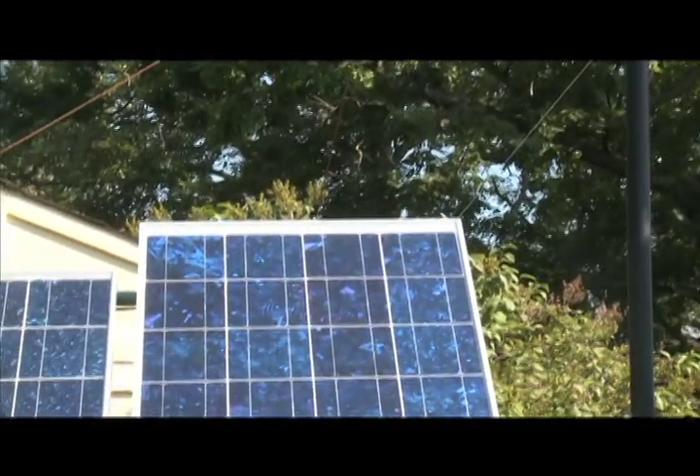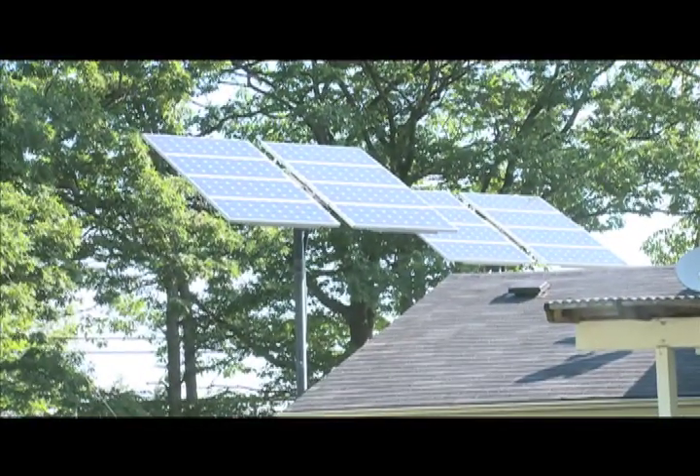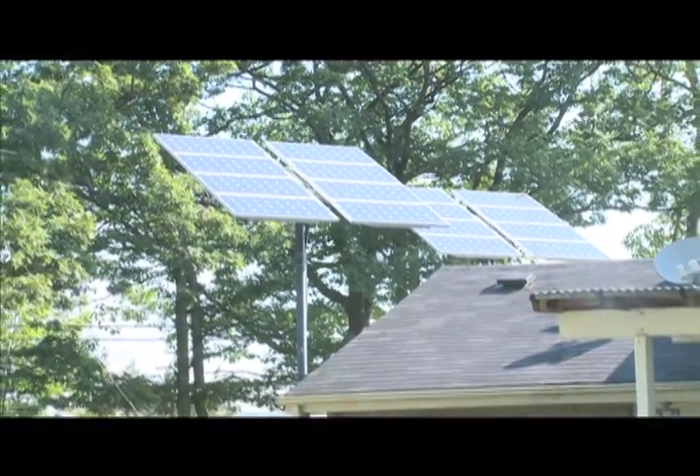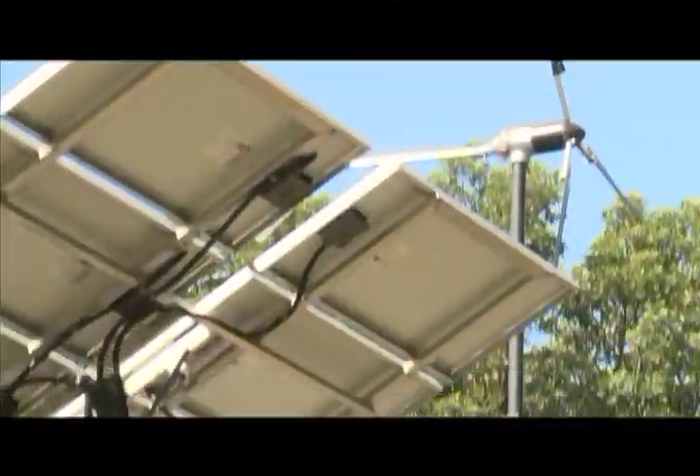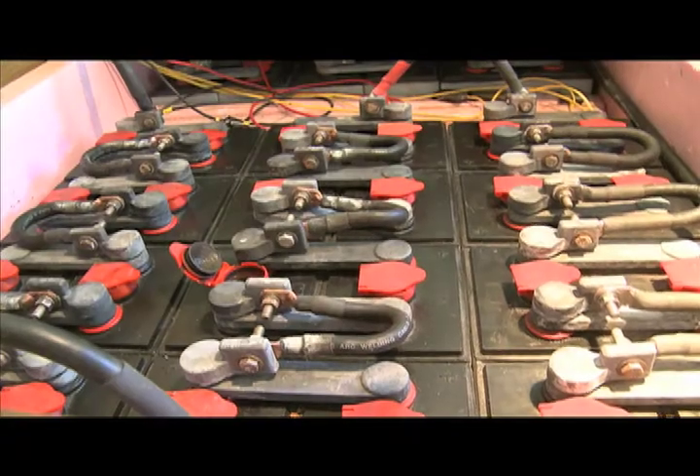The solar panels on an average day will produce about 15 to 18 kilowatts in the summer and about 12 to 14 in the winter, if it's a sunny day. But the total output for the panels is 1.8 kilowatt.